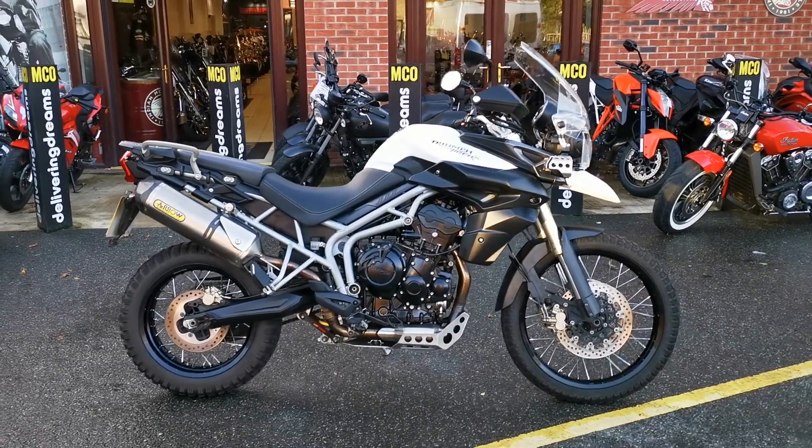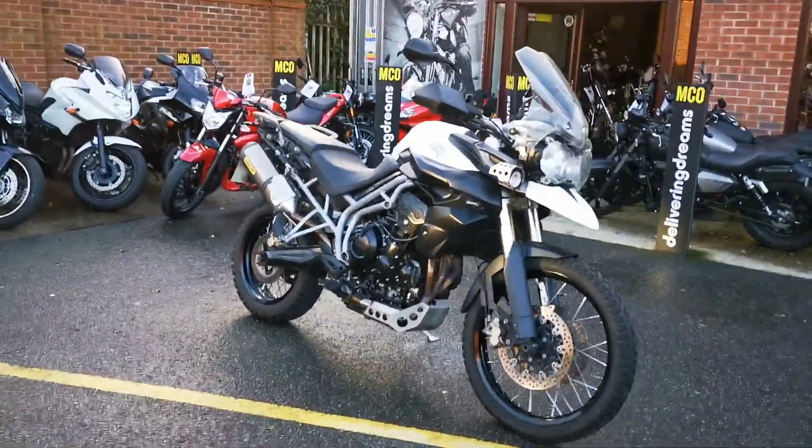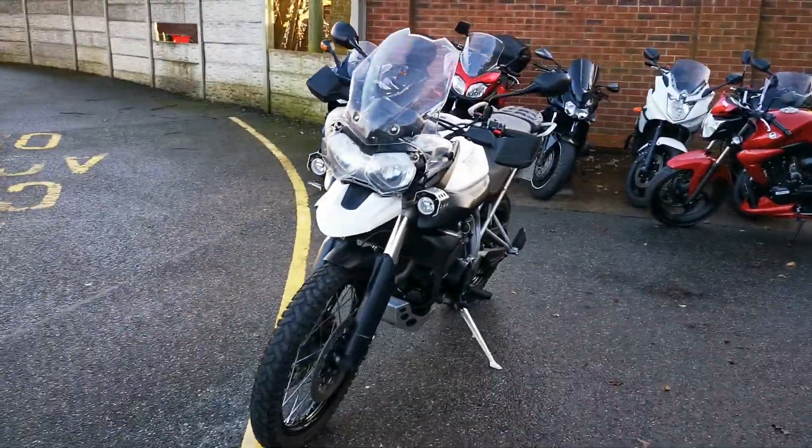Available today at MCO Bikes we have this 2011 60 plate Triumph Tiger XC. This bike is three owners from new and has covered 19,668 miles.